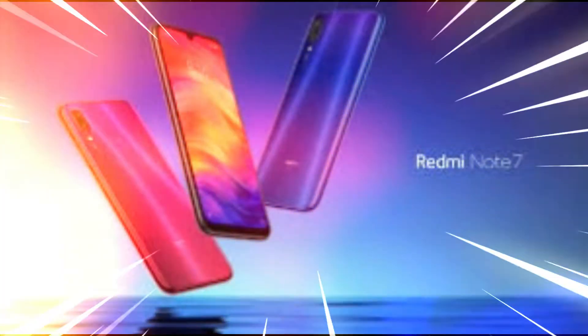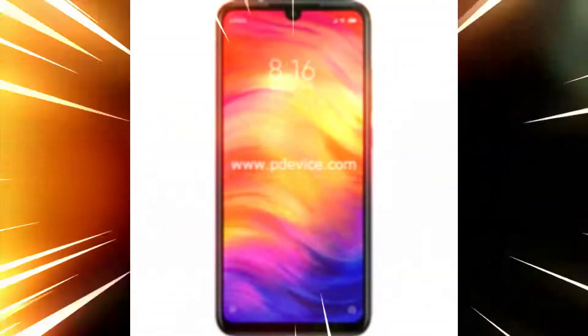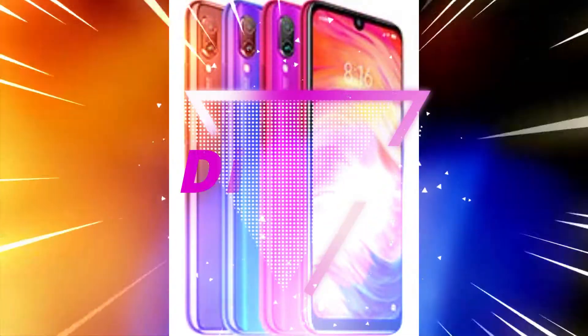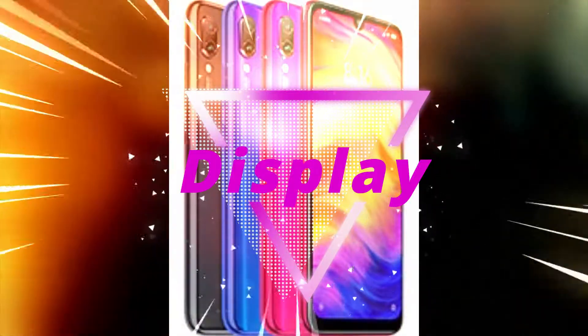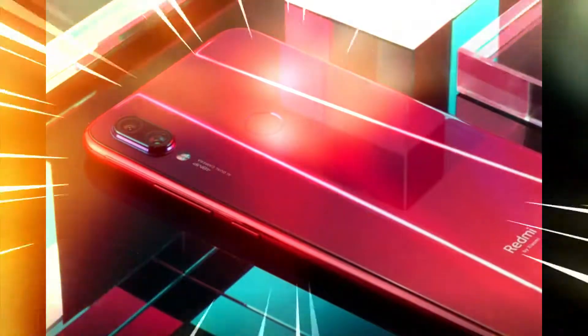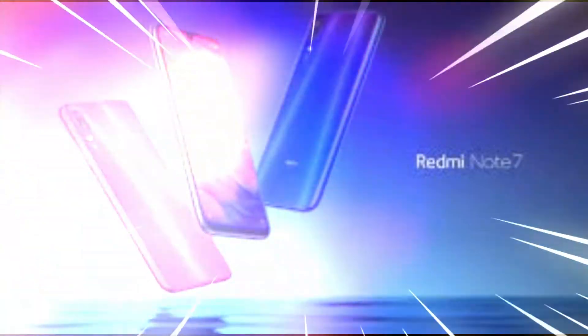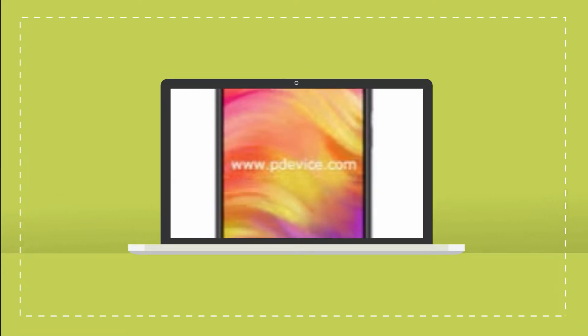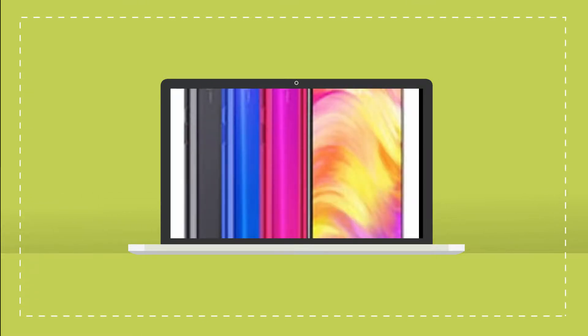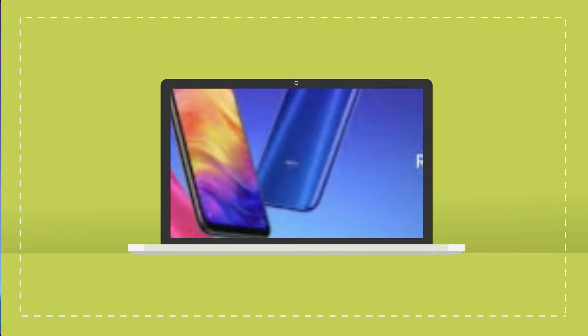Now let's talk about the pros and cons of the device. Starting with the pros: the device comes with a 6.3-inch display. The company claims 81 to 82 percent screen-to-body ratio with a pixel density of 409 PPI, which is quite decent resolution. The display resolution is 1080 by 2340.